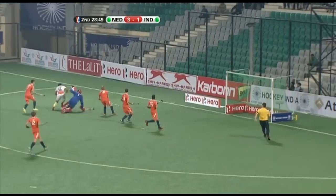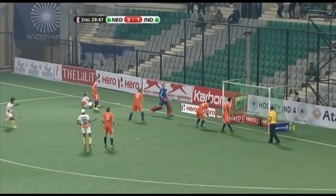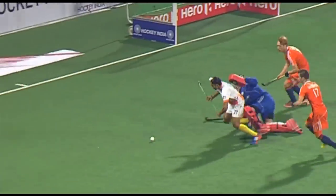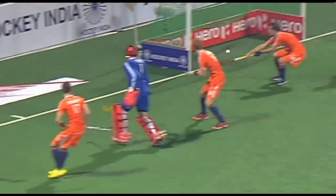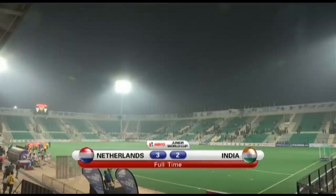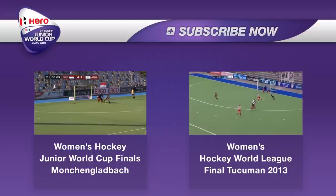This is an opportunity — oh, he's just delayed it till the last second. And this is how this pool C encounter has finished in the Hero Junior World Cup: Netherlands 3, India 2.